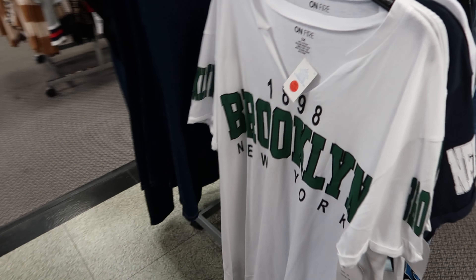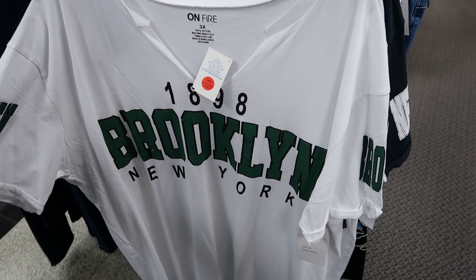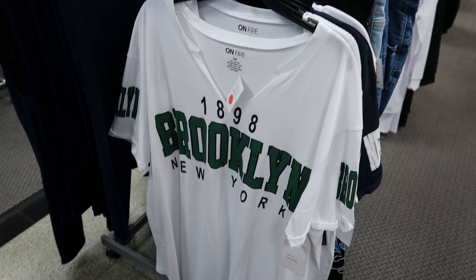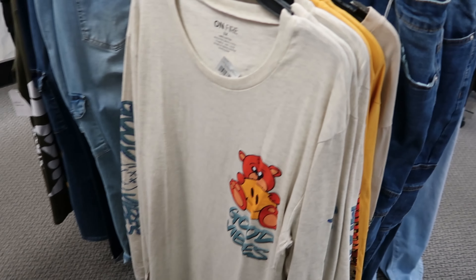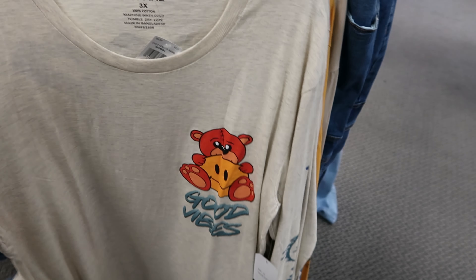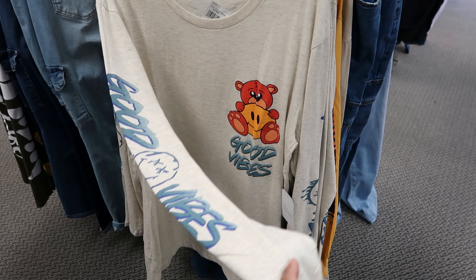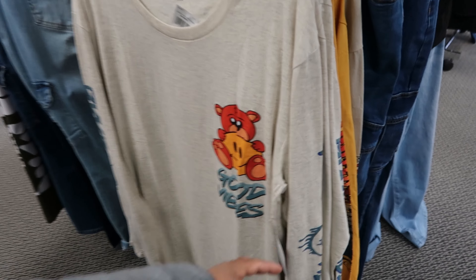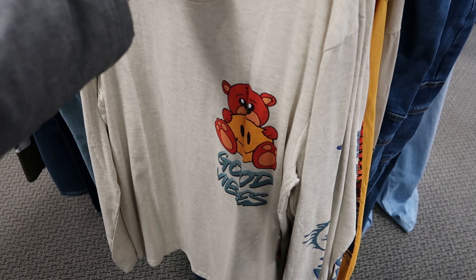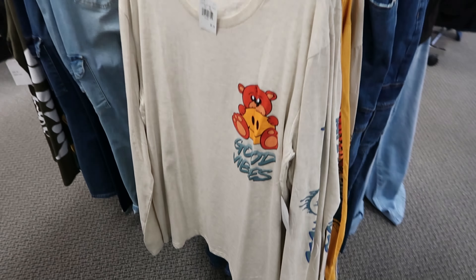This shirt, but it doesn't have that slit detail on both sides. This one says Brooklyn New York, it is $8.99 and it is by On Fire. And they have these long sleeve shirts right here which are cute — it says Good Vibes, this is by On Fire as well, it says Good Vibes going down the sleeve. Let's see how much this is — that is a pretty good price, that is $8.99.